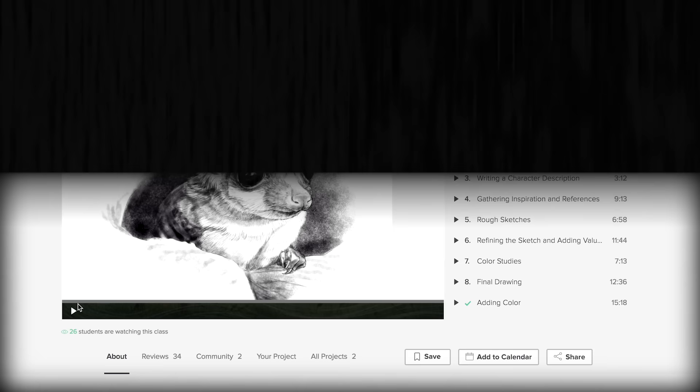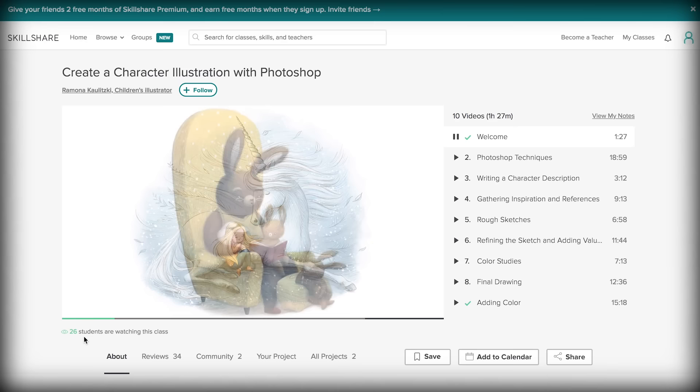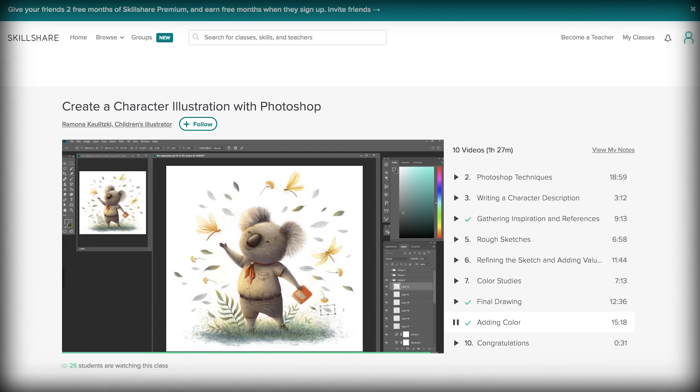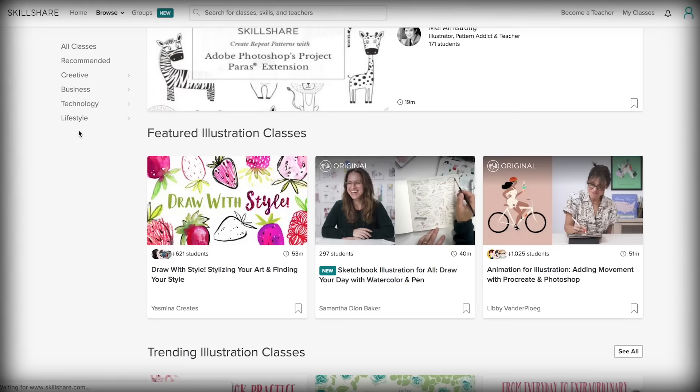This sugar glider was a lot of fun to illustrate, and if you want to illustrate your own marsupial with a bit more personality, you should check out the course 'Create a Character Illustration with Photoshop' on Skillshare. The course is taught by a children's book illustrator named Ramona Kaulitsky. Ramona will guide you through her entire artistic process step-by-step, from writing a character description, to gathering and working with reference material, to sketching and studies, and ultimately bringing your little character to life. It's a great course for all skill levels. Skillshare is an online learning community with over 20,000 courses, many of which are illustration courses, so there will always be another great course to help you develop your skills as an illustrator.